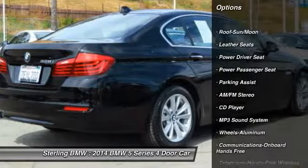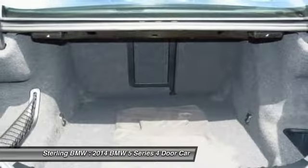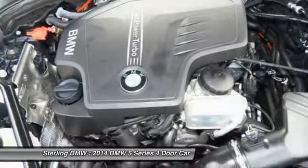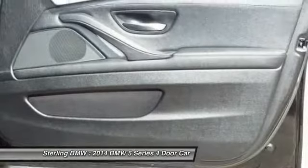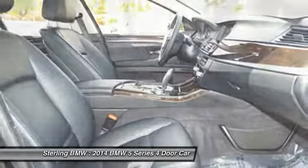Navigation system, Bluetooth wireless data link for hands-free phone, air conditioning, moonroof, power steering, HomeLink garage door opener, cruise control. Take this vehicle for a spin and see why so many shoppers are now proud owners.